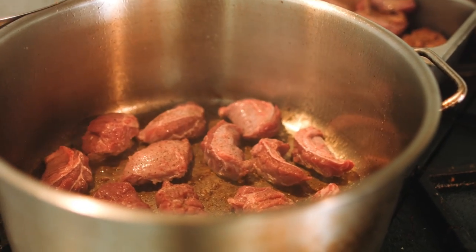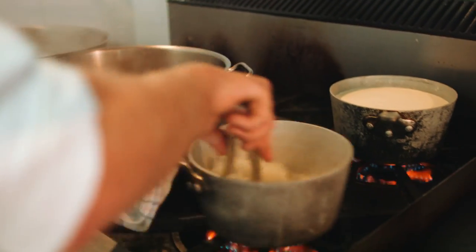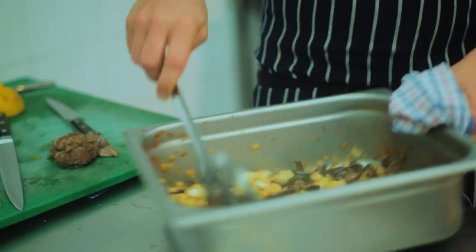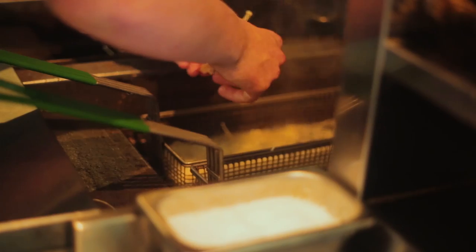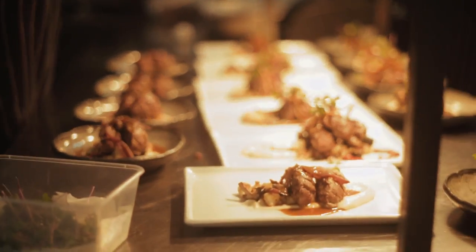I've braised it really slowly so it falls apart. It's gorgeous, rich, full of flavour — white wine, chicken stock. It's on a cauliflower puree with some beautiful pan-fried mushrooms, some fried cauliflower, some crispy enokis, and then we've made a really nice, full-flavoured jus to go on top.